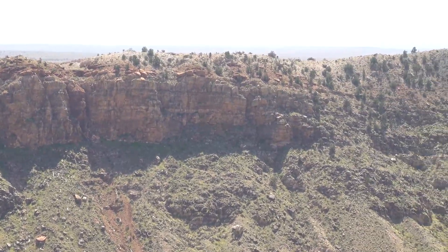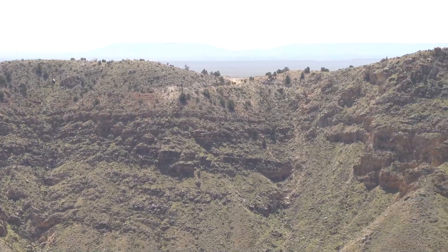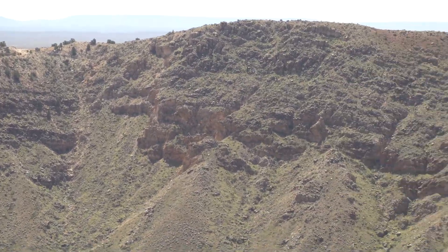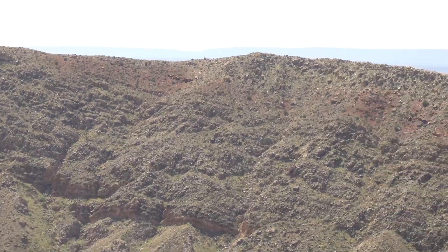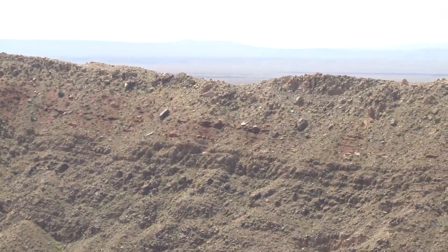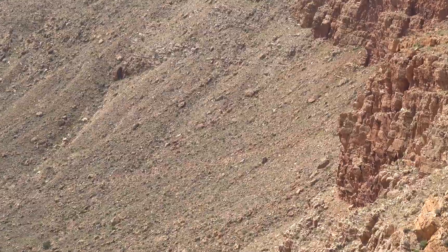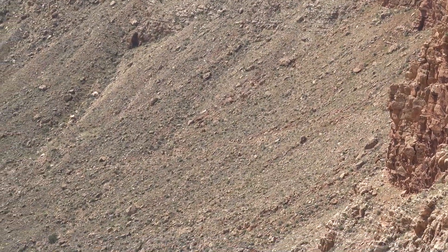For me, Meteor Crater is this incredible monument that basically shows the power of asteroid impacts. And I should make it clear, this is a very small object - a 50-meter object that produced a localized crater which would affect areas for miles around, but wouldn't have a massive effect on the Earth in general. But if it landed in the wrong place, yes, that could be a problem.